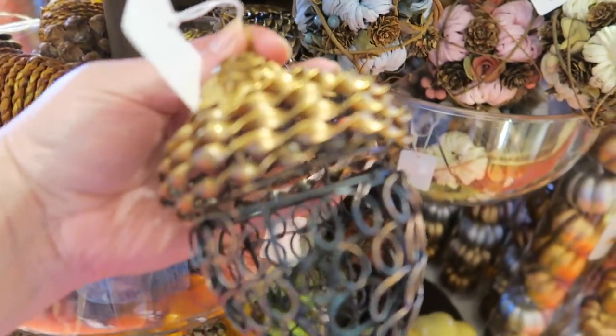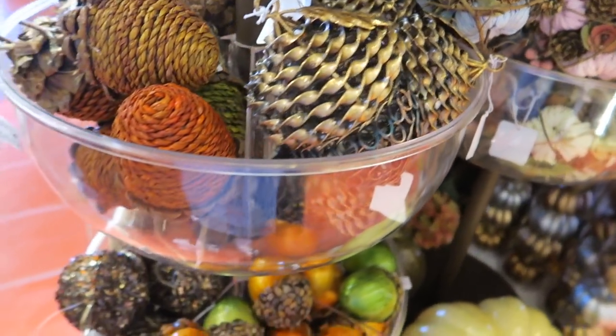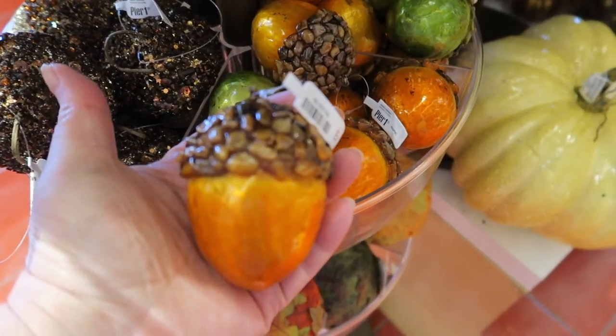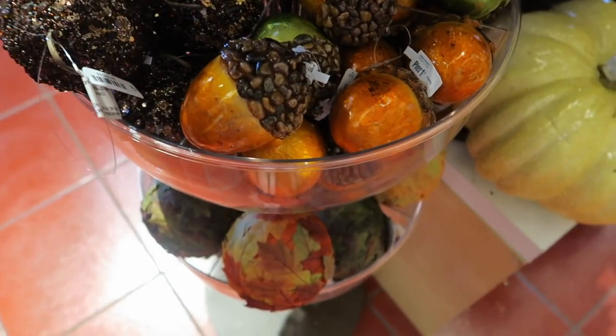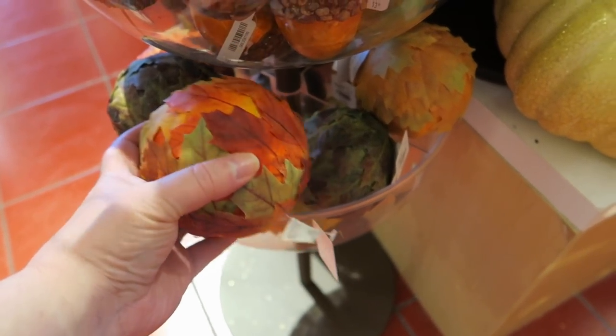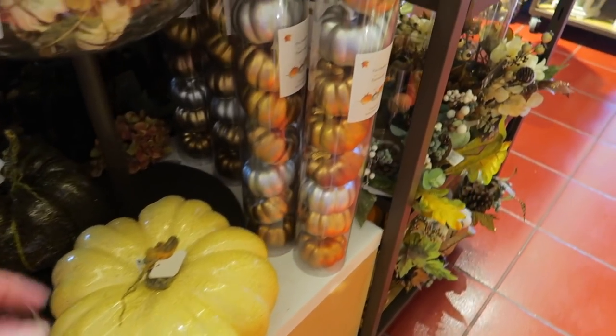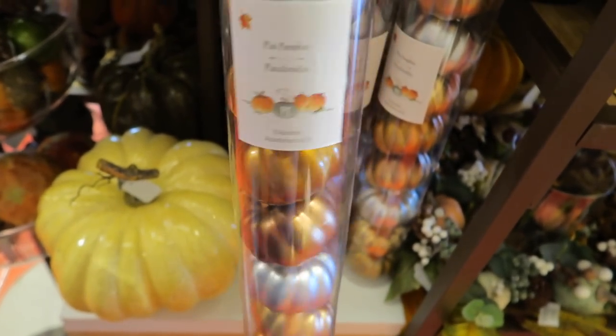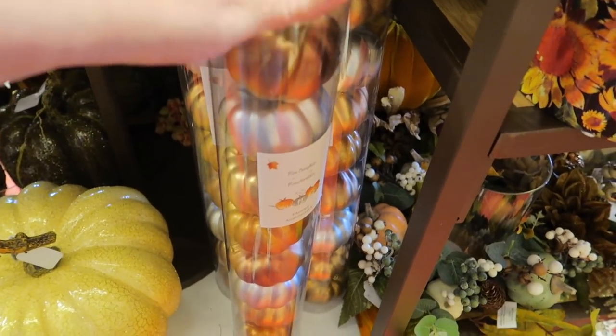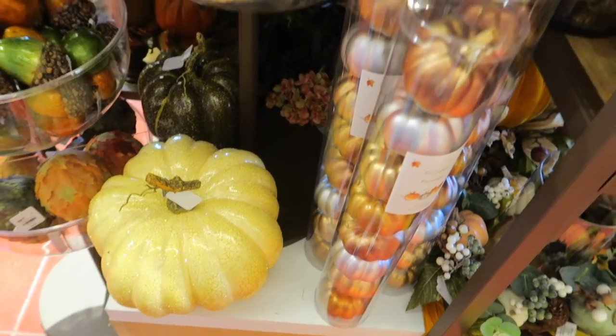Oh, look at the little acorns! We need some of these acorns, husband. Lots of different acorns — some glittery ones. And then they have some little packs of gold, copper, and silver pumpkins at $12.99. There's that sparkly pumpkin again.